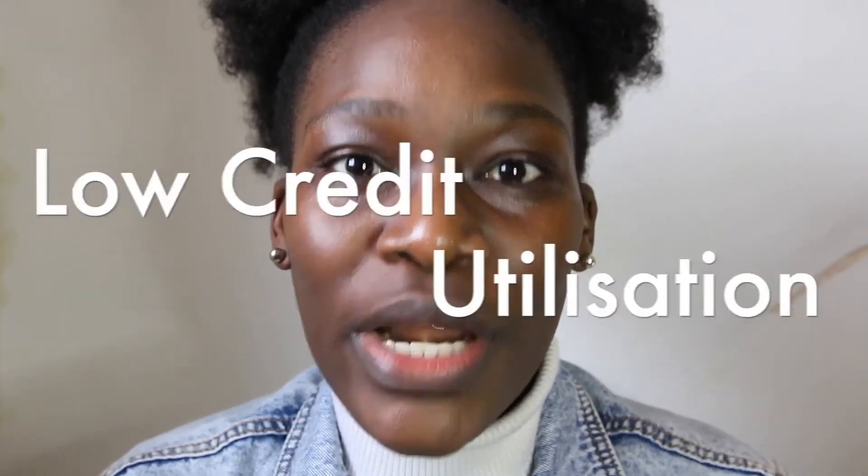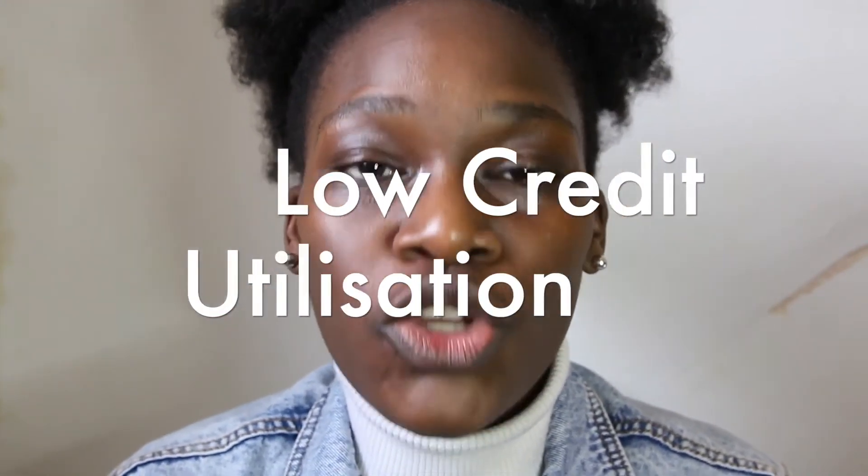Tip number three: keep your credit utilisation low. Your credit utilisation is the amount of available credit that you've actually used. So for example, if you have a credit card with a £2,000 limit and you use £1,000, your credit utilisation is 50%. Usually, using less of the credit available to you will be seen positively by lenders and thus increases your credit score. If possible, try to keep your credit utilisation low at about 25% or lower.